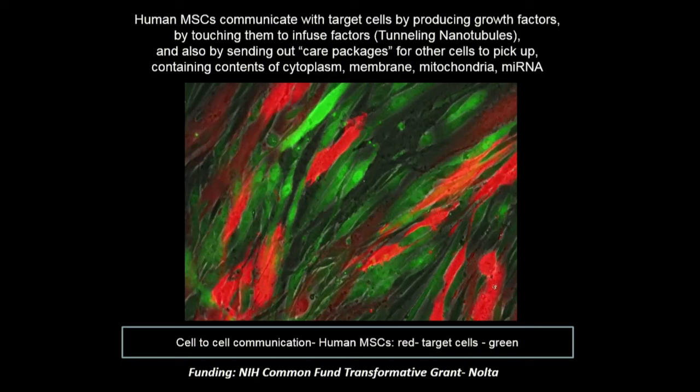They can also directly interact with other cells through tunneling nanotubules — it's like there's a gas hose from the paramedic cell into the sick and injured cell. They pour everything into it out of their own cytoplasm, including mitochondria, which are the cell batteries. And they also send out these little care packages to the sick and dying cells.